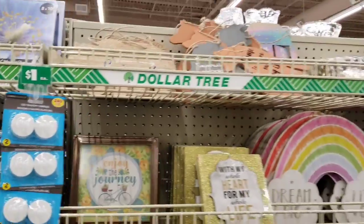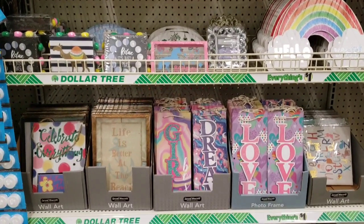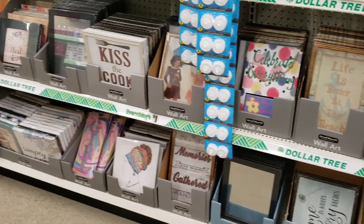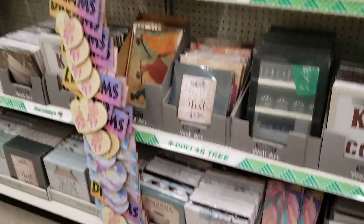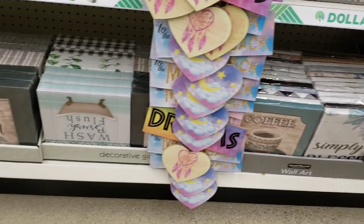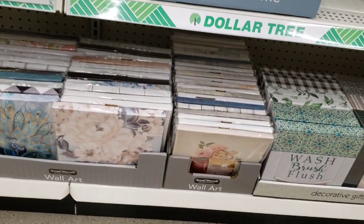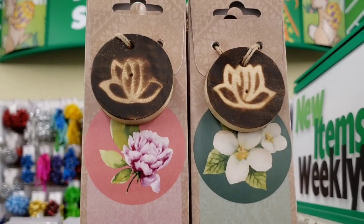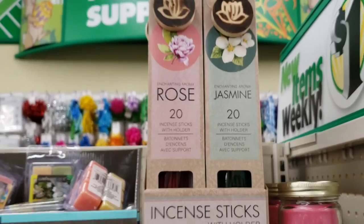I'm going to step back here and kind of scan over everything. They have a lot of pictures and all the brand new canvas in stock, along with the wooden pictures. They have these back in stock as well — that is what you put the incense on. They have it in rose and jasmine incense sticks.